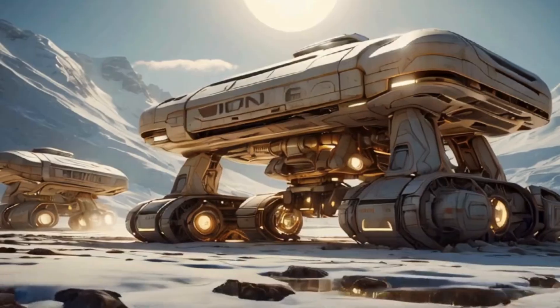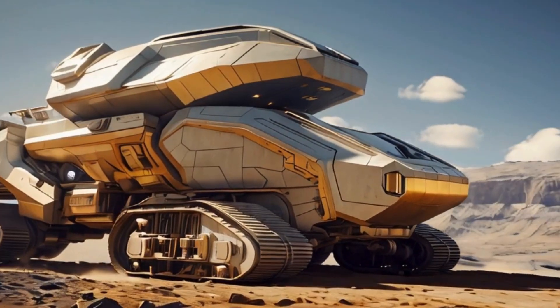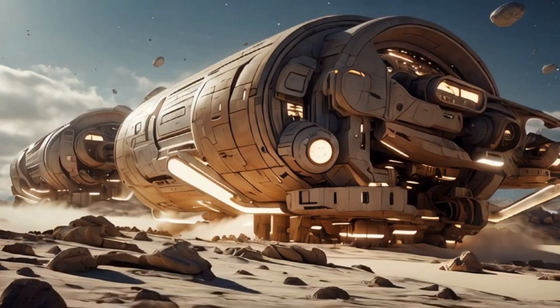Today they land on a comet, a celestial body speeding past with untapped reservoirs of water. Engineers and operators within the control centers of the machines quickly set up operations, deploying drills and sensors to begin extracting water from the comet's surface.